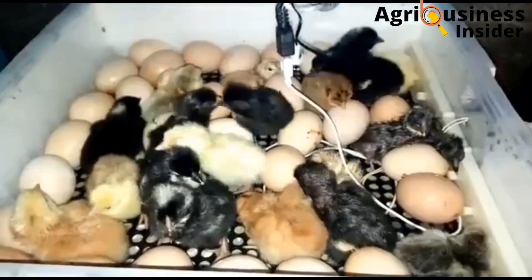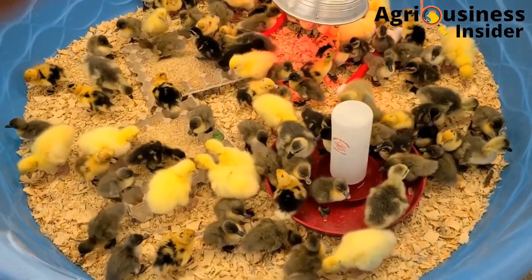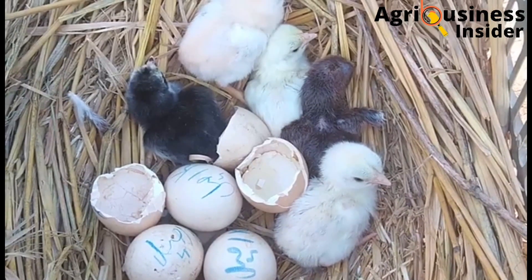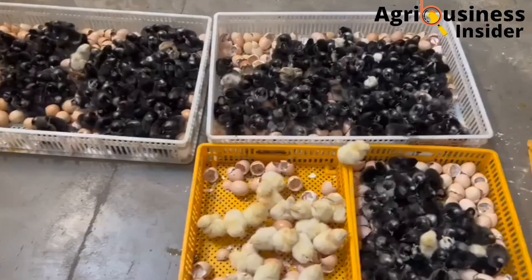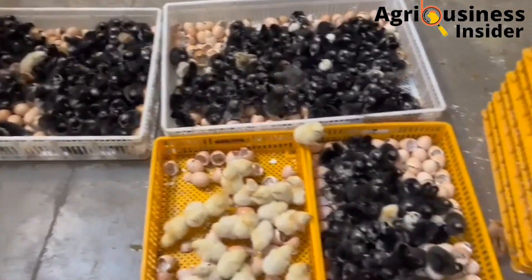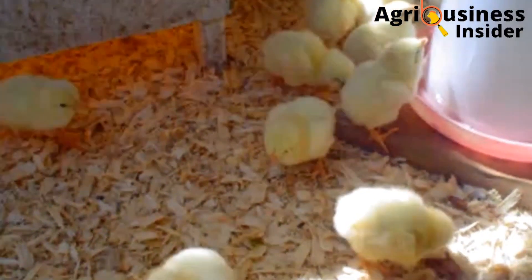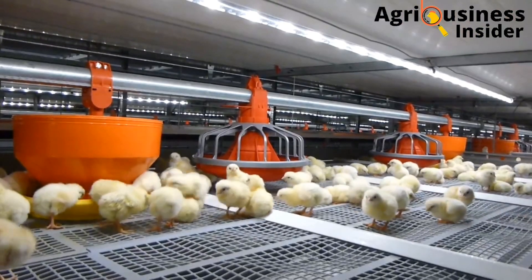Hatching eggs has been a headache to many poultry farmers, with the best hatchability percentage being 75 to 85 percent. Local farmers using artificial hatching and poorly managed hatcheries have as low as 55 percent hatchability percentages. That is why in today's video we are going to discuss how to improve hatchability as high as possible.